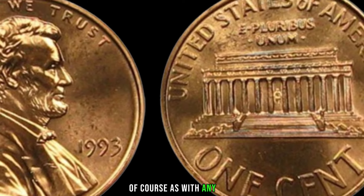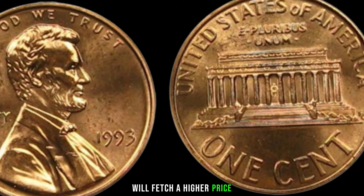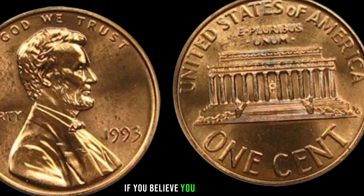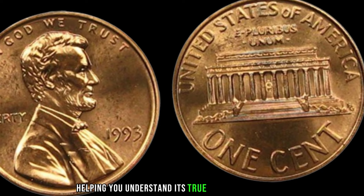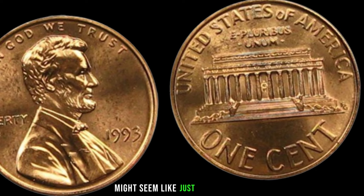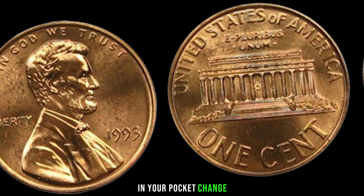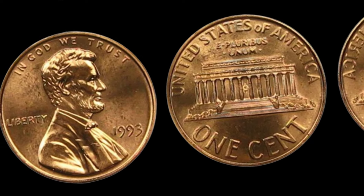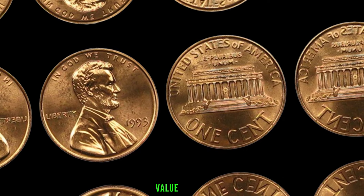As with any coin, the condition matters. A well-preserved 1993 Lincoln penny in mint condition will fetch a higher price. Handle your coins carefully and consider getting them professionally graded if you believe you have a gem. Grading services can provide a precise assessment of your coin's condition, helping you understand its true value in the market. In conclusion, the 1993 Lincoln penny might seem like just another coin, but with a keen eye and some knowledge, you could uncover hidden treasures. Remember to check for minting errors, key varieties, and preserve your coins well. Finally, this coin's value is $634.